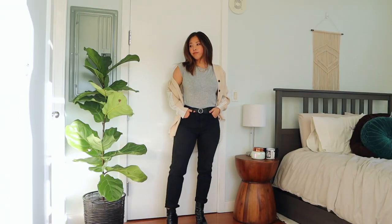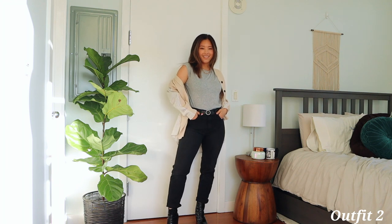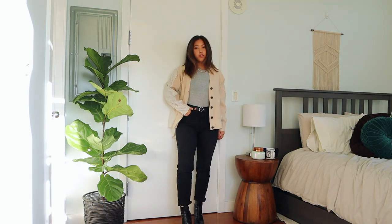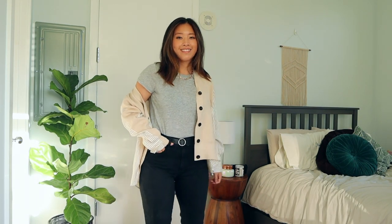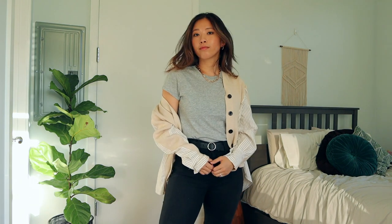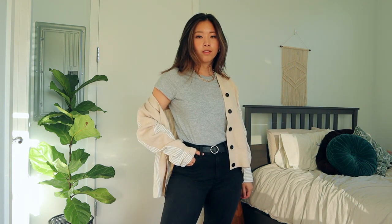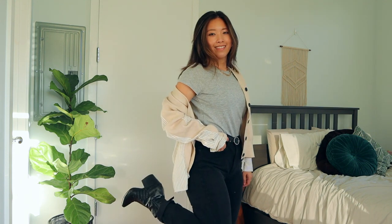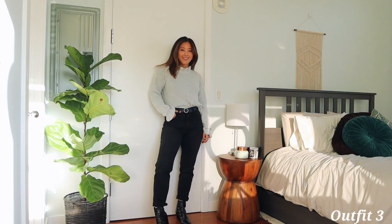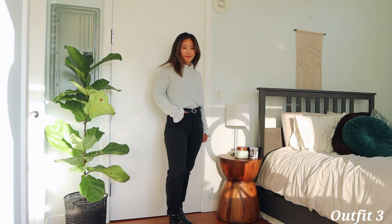This look is more on the casual side, but if you want something more put-together or cozy, I'd suggest layering with a cardigan. Here I have a cardigan from English Factory — it's a mix of knitted material in the front and a dress-shirt material in the back, which is pretty cool. For accessories, I added a belt to elevate the look. On colder days, I'd wear the t-shirt as an undershirt and add a turtleneck on top.